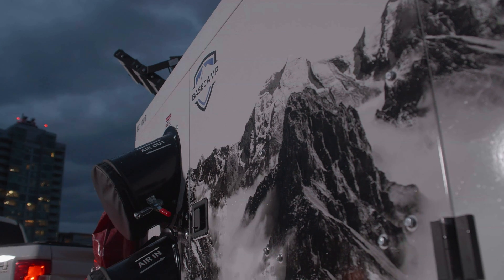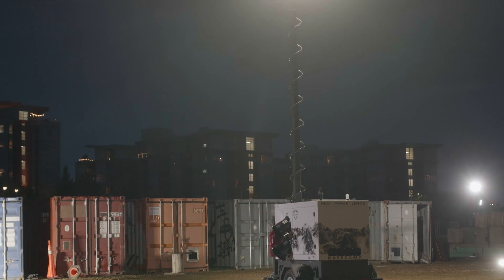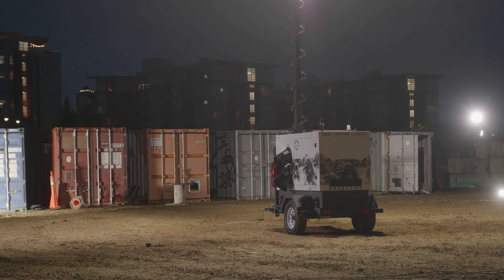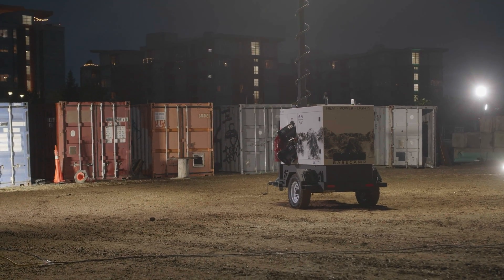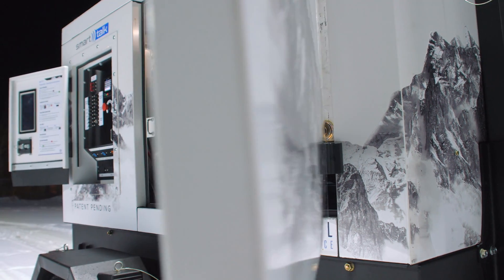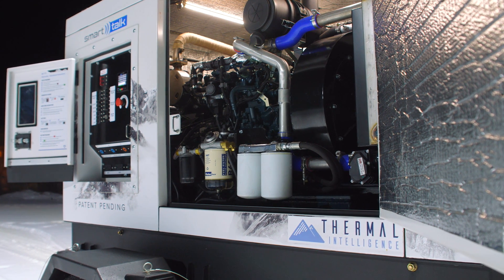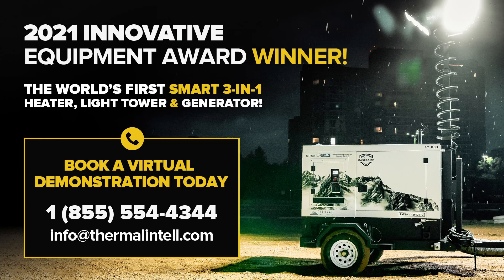It's time for technology to do more of the heavy lifting. With Thermal Intelligence's Basecamp, you not only lower your cost of doing business, but you do your part in reducing carbon emissions. Now it's your turn to lead your industry to the forefront of ultra-efficient smart connected equipment that simply does what other technology can't. Book your virtual demonstration of this award-winning product today.